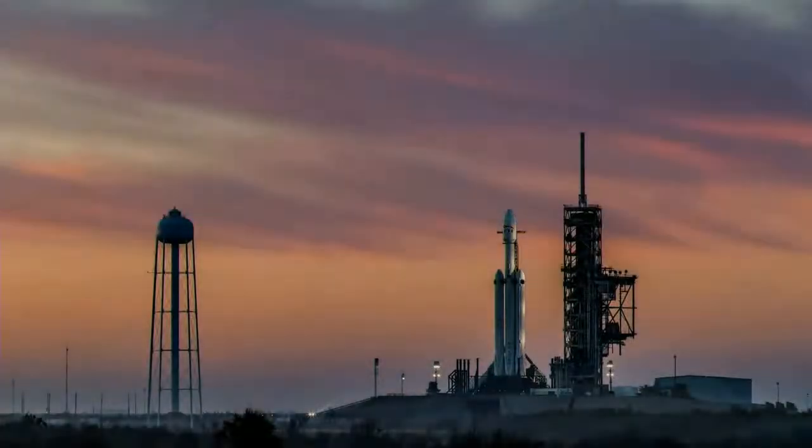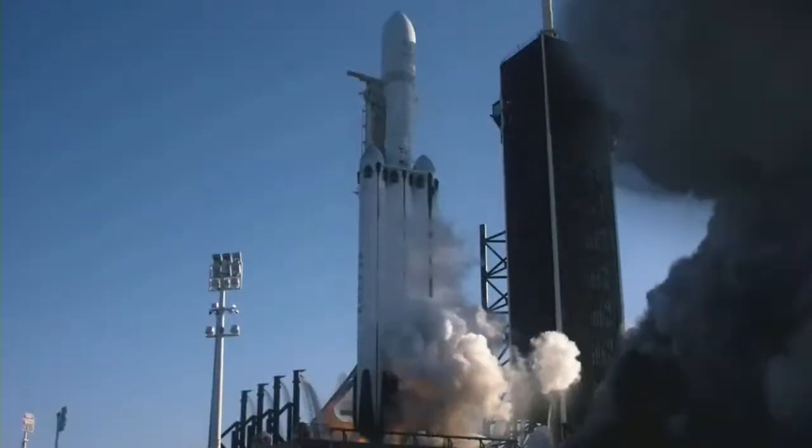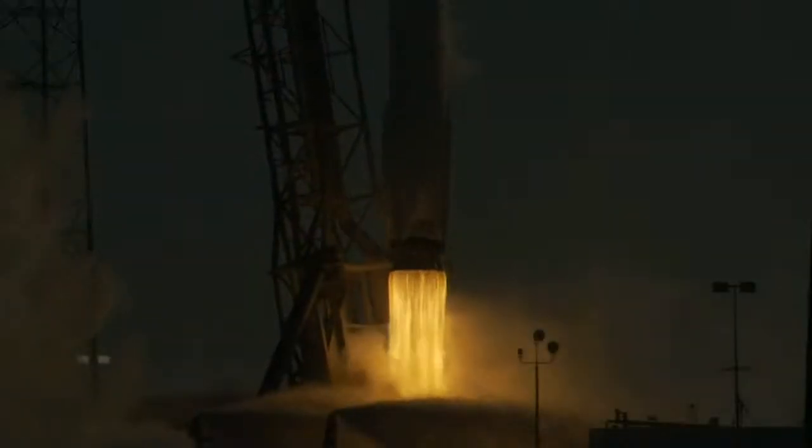EFPS is ready for launch. Ignition, liftoff. Falcon 9 has cleared the tower.